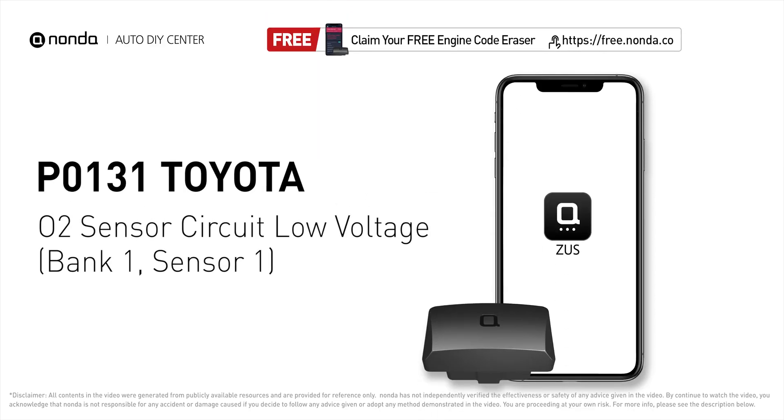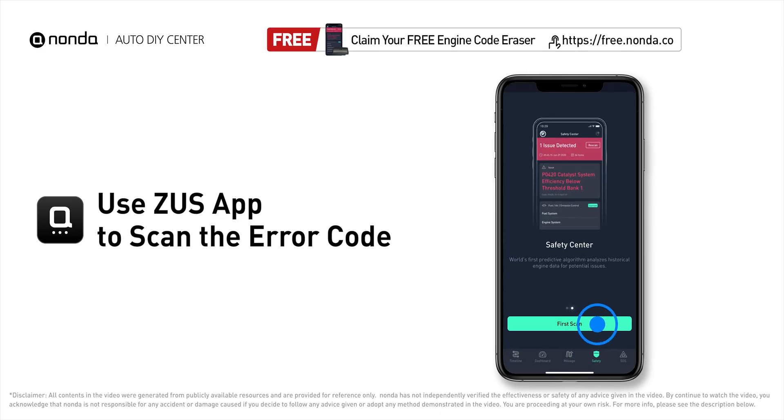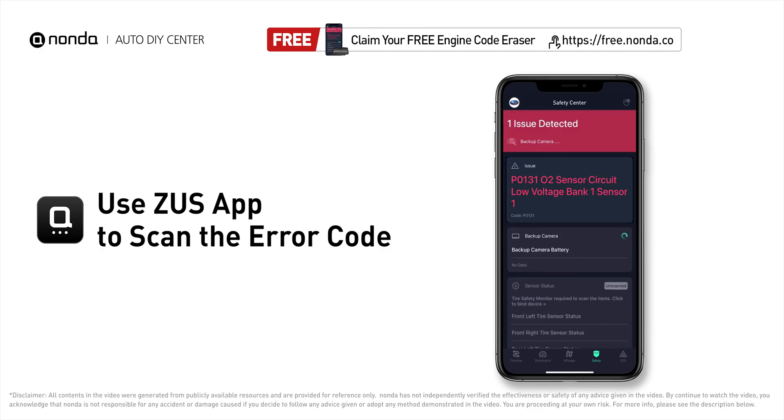This P0131 repair video is dedicated to Toyota drivers. If your Toyota is getting a P0131 error code, this video is going to show you three practical solutions to fix the error code at home. Use the Zeus app to scan your vehicle and see the error code P0131.